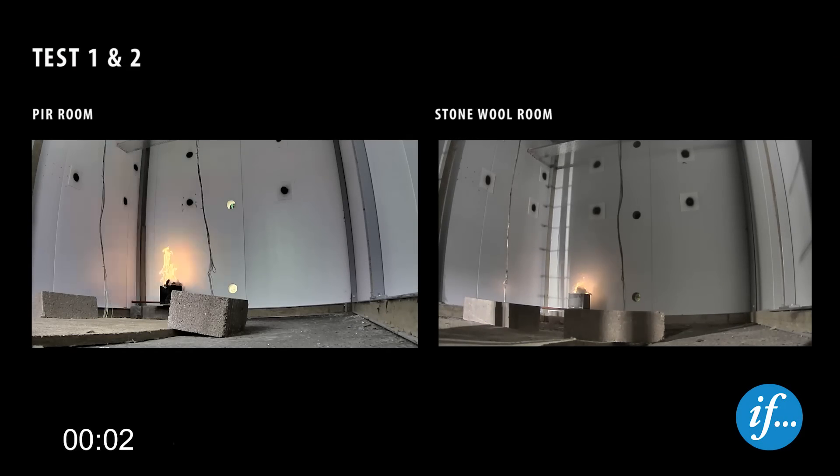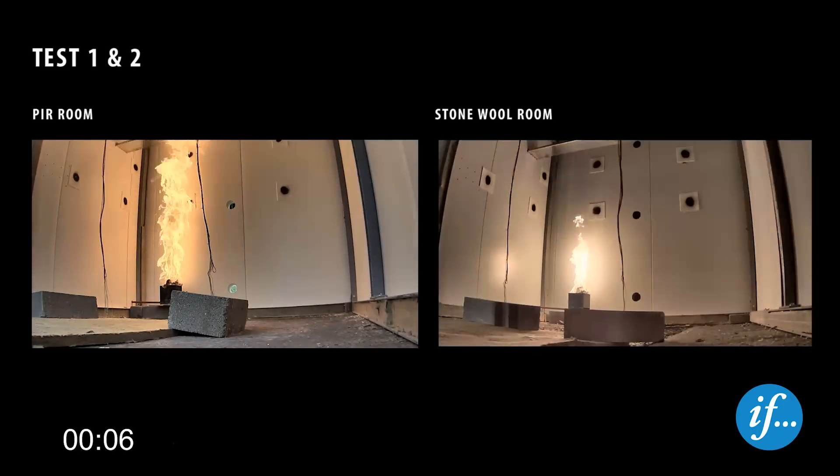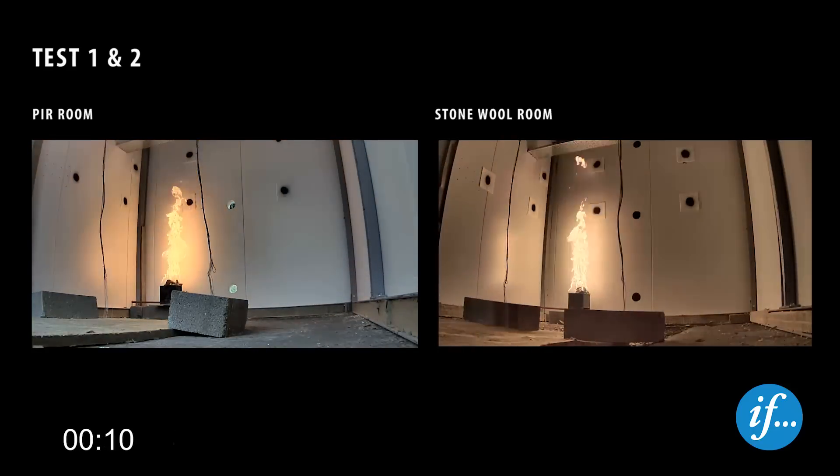The test starts with ignition of the propane burner. The initial heat release rate is 100 kW, equivalent to a fire in a waste paper basket. The clock at the bottom left shows the time since ignition. The PIR room is seen to the left and the stone wool room to the right.